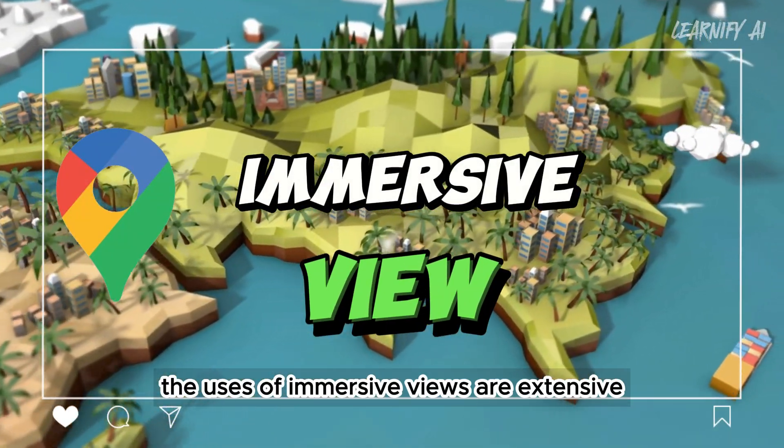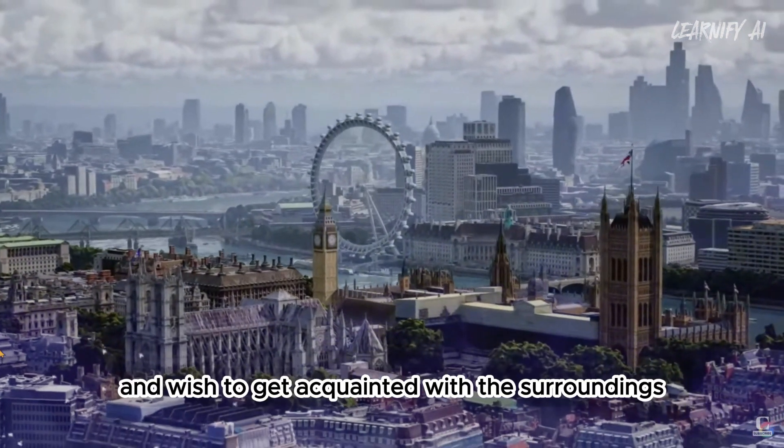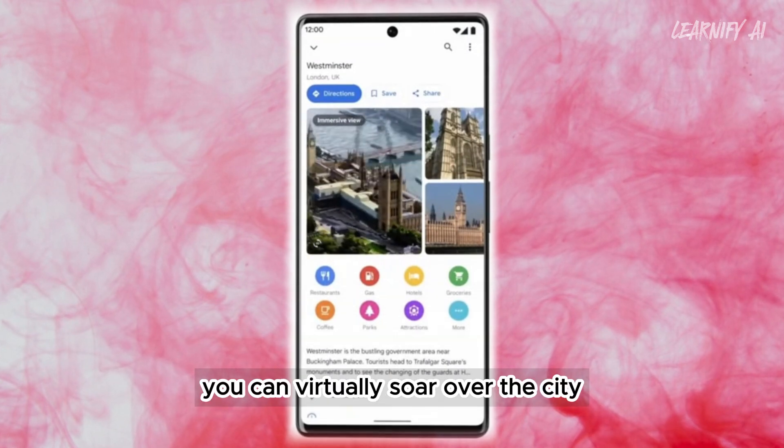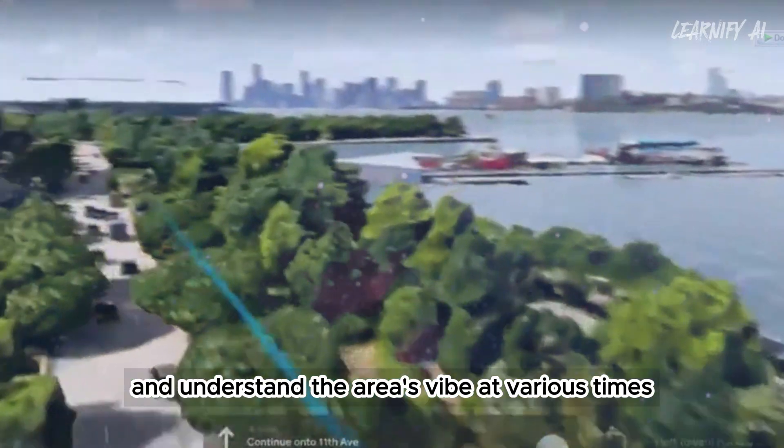The uses of immersive view are extensive. For instance, if you're planning a trip to a new city and wish to get acquainted with the surroundings, using immersive view you can virtually soar over the city, identify main attractions, and understand the area's vibe at various times.